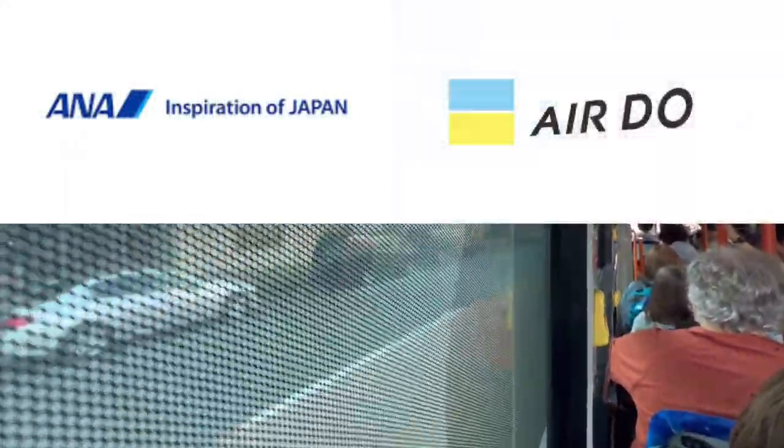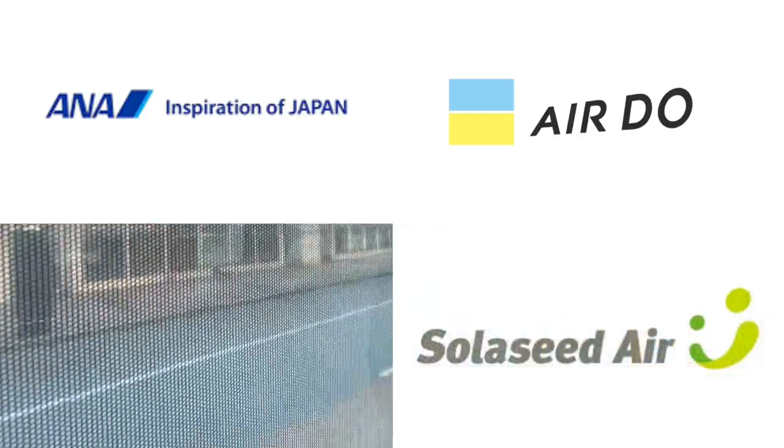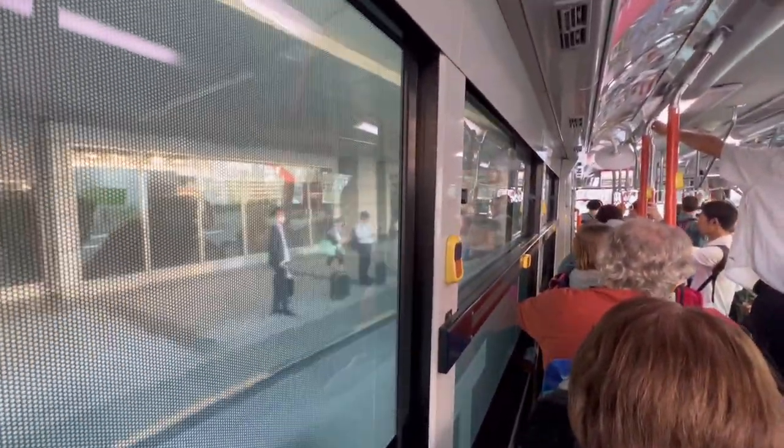If you are boarding ANA, Air Do, or Solaseed Air, please get off at Terminal 2 instead of getting off at the next stop. You will soon arrive at Terminal 1. You will arrive in about 5 minutes after getting on the bus.